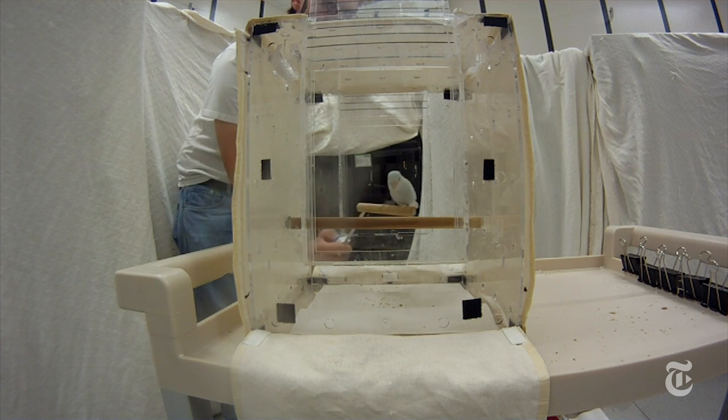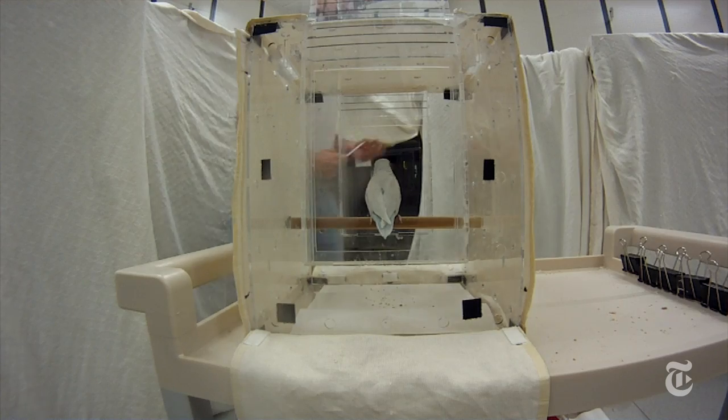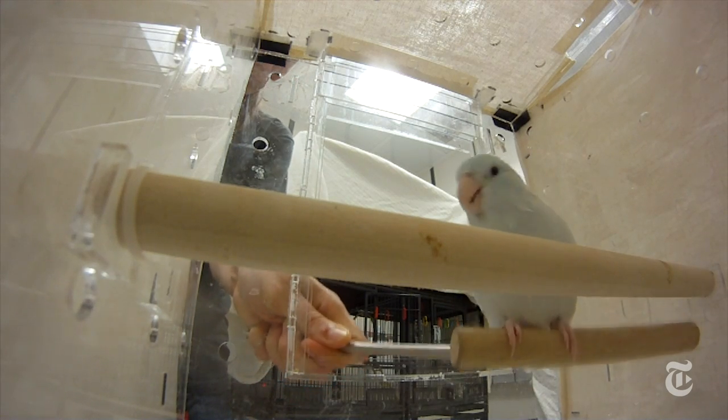Researchers already know a lot about how birds fly. But until now, they couldn't measure the force of a wingbeat directly. They had to do their calculations based on air flow and other indirect observations.